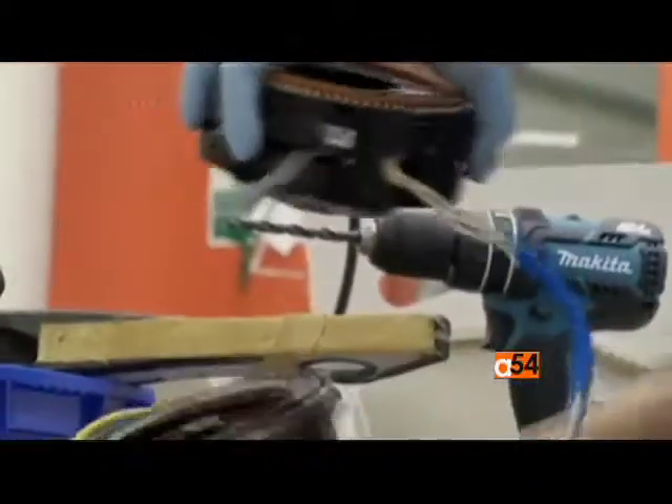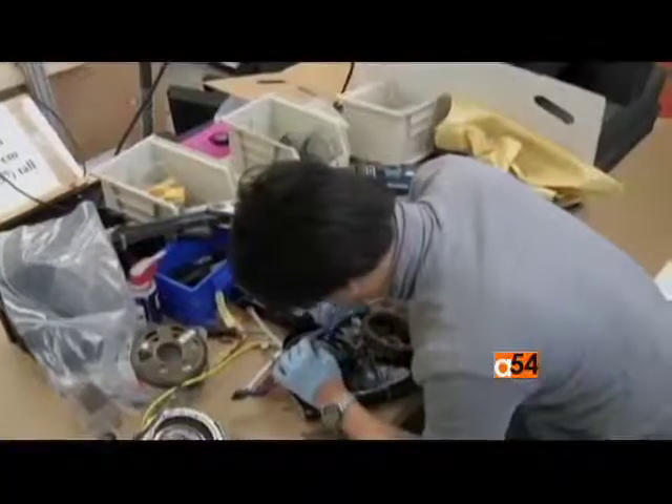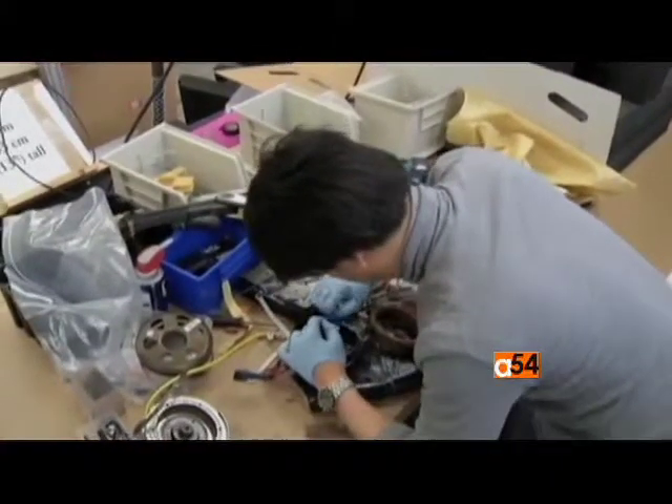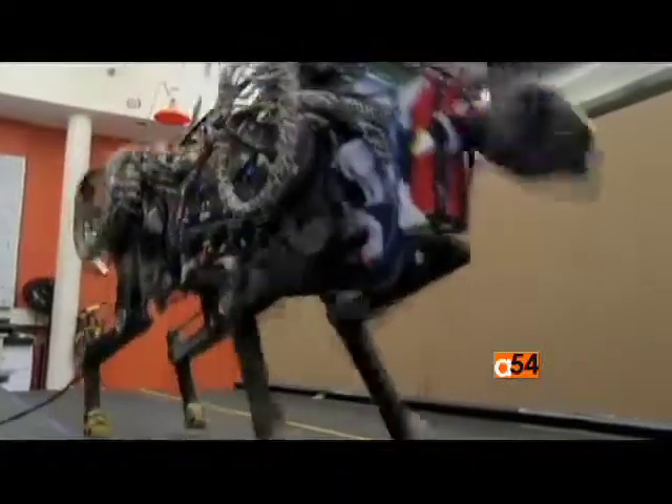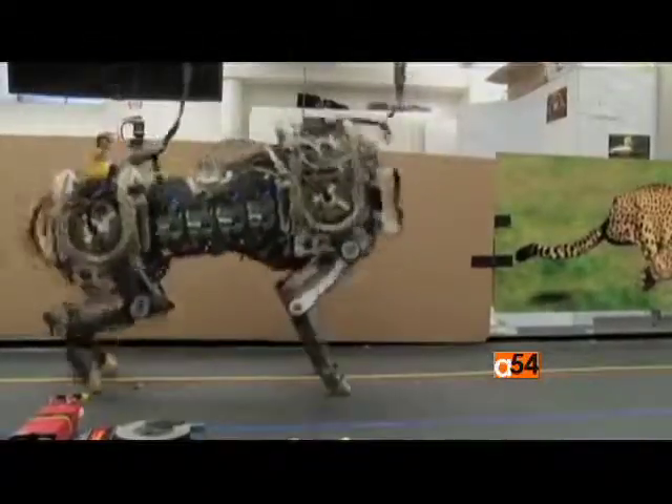Researchers say the new technologies used on this robot may find their way to artificial limbs, as well as other high-tech machines being developed to replace humans at back-breaking jobs.